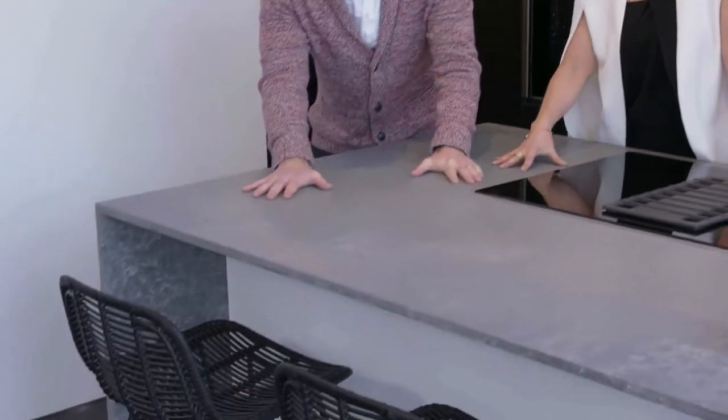This feels really sexy. It feels really beautiful too. It's a really lovely texture. All of the judges were blown away by the wonderful finish of the new Caesarstone concrete island bench.